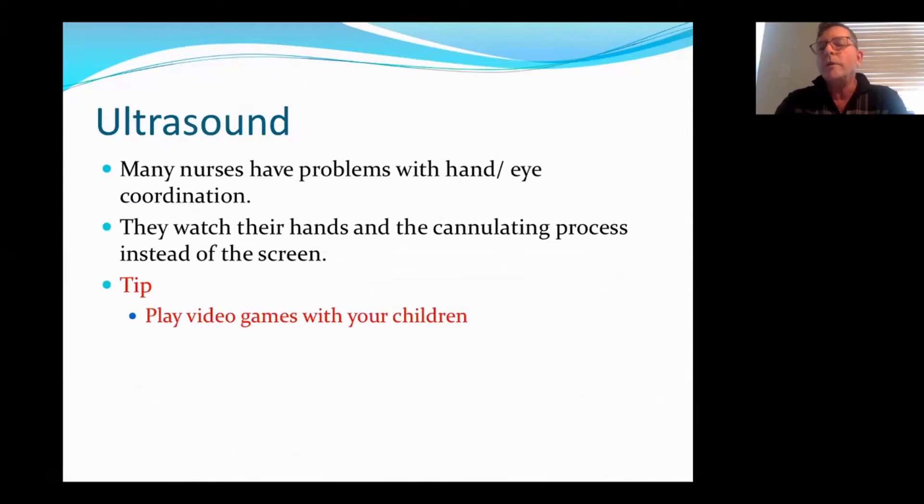Many nurses have problems with eye-hand coordination, especially if they're older — and I've seen it happen. They tend to watch their hands because that's what they're used to when cannulating, and they don't watch the screen. One of my suggestions: if you have children who are playing video games, play with them, because this will help with eye-hand coordination and get you to trust looking at a screen.